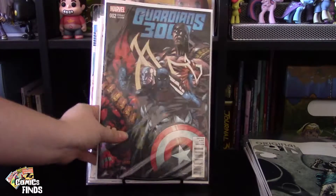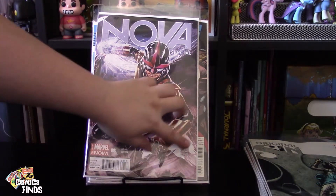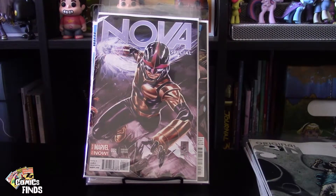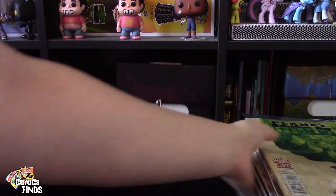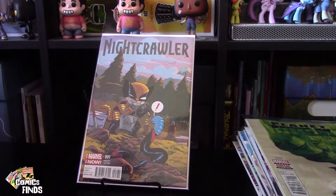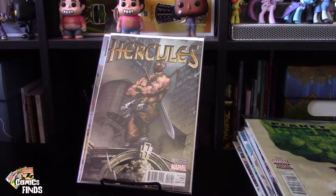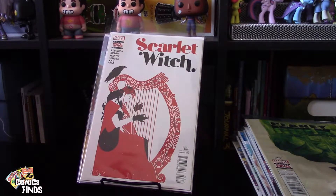Then Guardians 3000 Number Two. Nova Special Number One — this was actually bent upward so I hope it flattens out, you can see a crease right here. Planet Hulk Number One — I may actually read this, the inside looked pretty cool. Then Nightcrawler Number One Variant Edition — I don't think I'd normally read Nightcrawler but I do like how the variant looks. Hercules Number One — apparently a variant edition, I would have never known. Then Scarlet Witch Number Three — the beginning art style I don't love but near the end it gets really cool, so I'm going to give it a read.